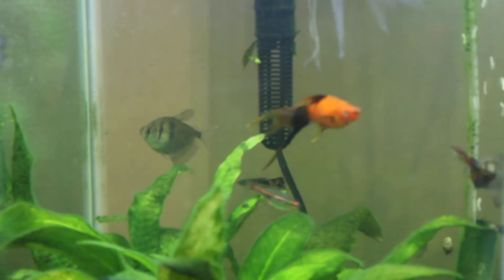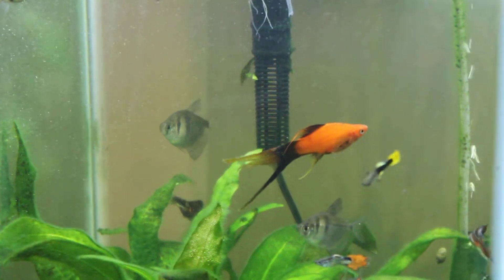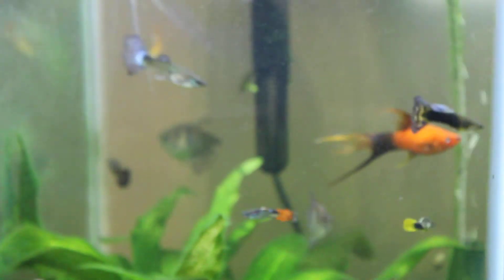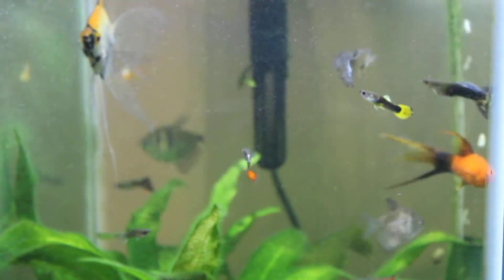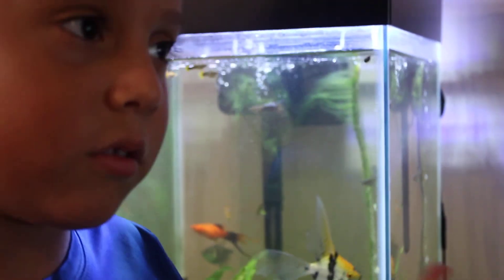You see that black guppy right there? That's one I wanted to show you. There's even a guppy hiding in there — you guys see it hiding? These are all of my fish. We just got them, the orange ones are new.